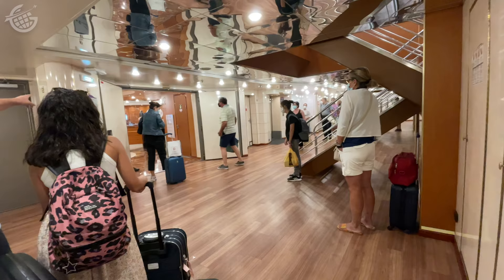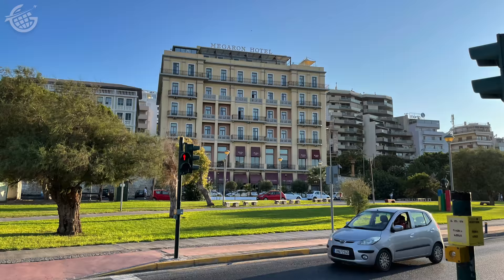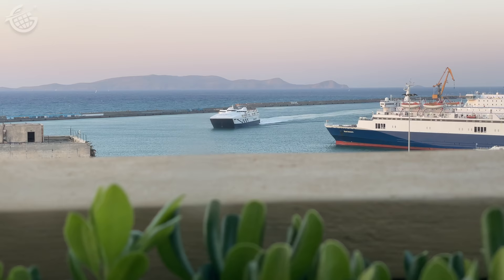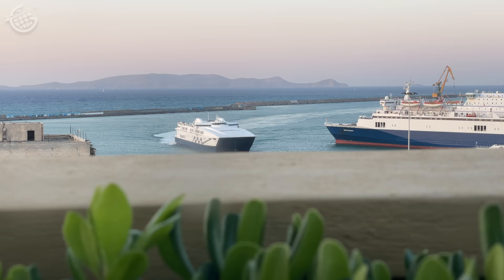The disembarkation process was smooth and well-organized, and after a short walk, I found my hotel and its rooftop with a sensational view of the port. Back to the question of the day — would I do this again? The answer is a solid absolutely. This experience is in a class of its own, and despite its low score, maybe in part because of it, I still highly recommend traveling this way.